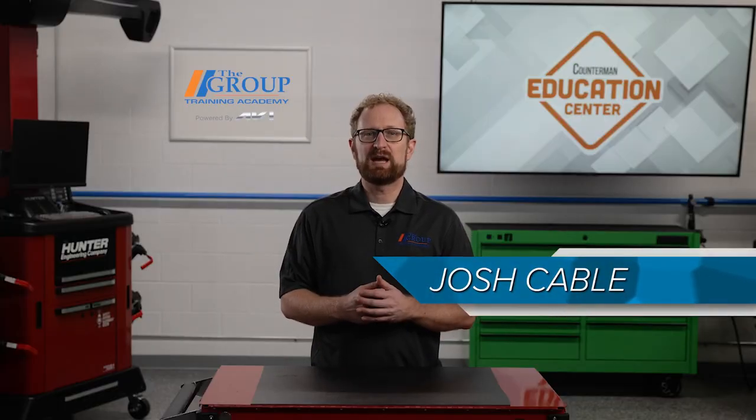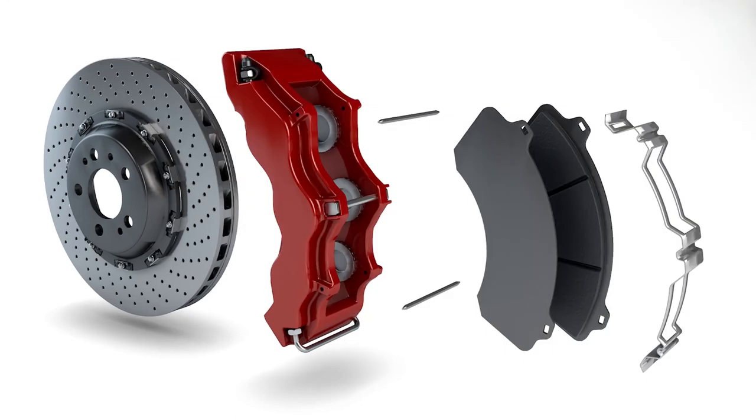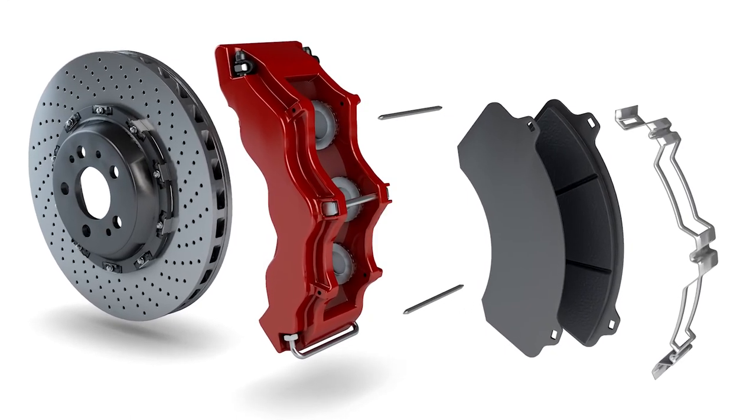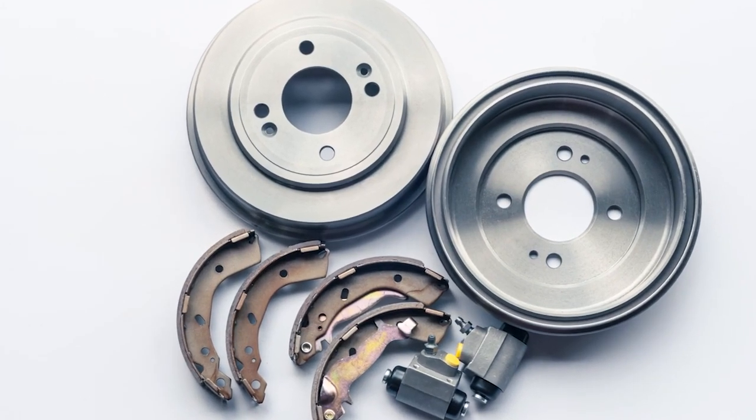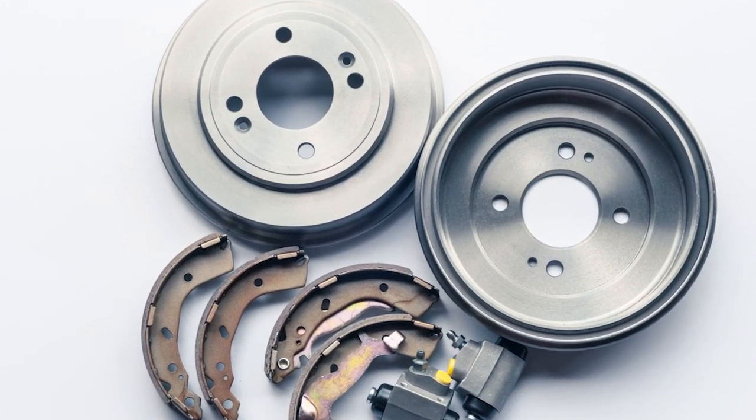These days, the vast majority of new passenger vehicles are equipped with front disc brakes, and some also come with rear disc brakes. But the beat still goes on for drum brakes. While disc brakes consist of a brake caliper, two brake pads, and a rotor, drum brakes are comprised of a round drum containing pistons and two brake shoes.